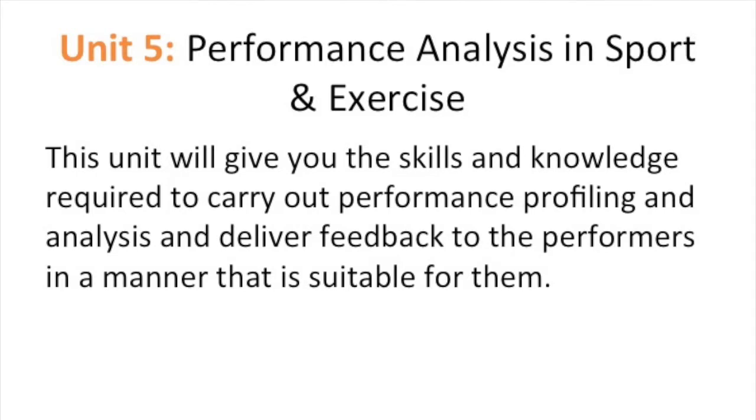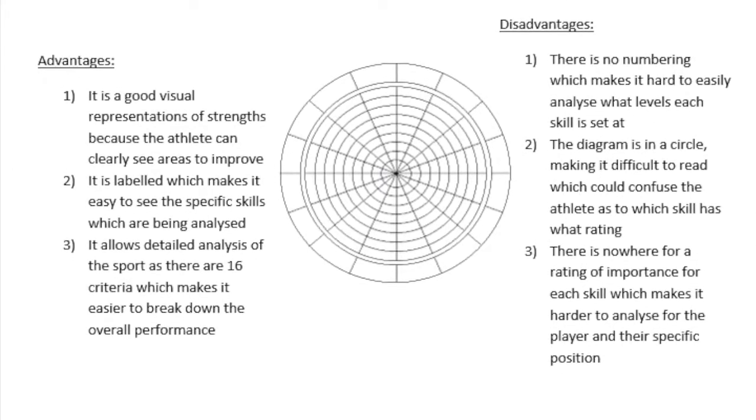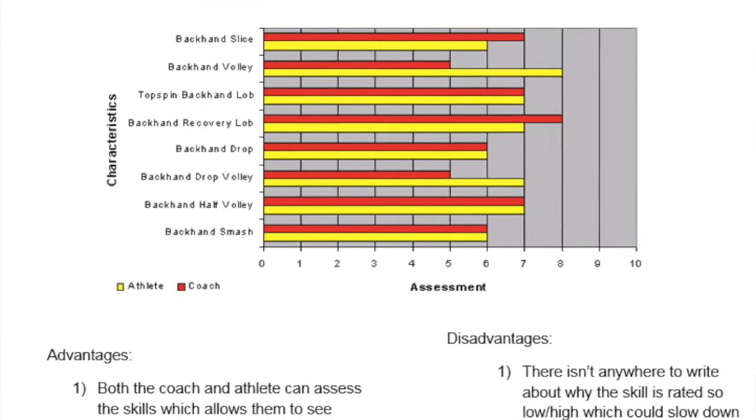Unit 5: performance analysis in sports and exercise. This unit will give you the skills and knowledge required to carry out performance profiling and analyse and deliver feedback to performers in a manner that is suitable for them.